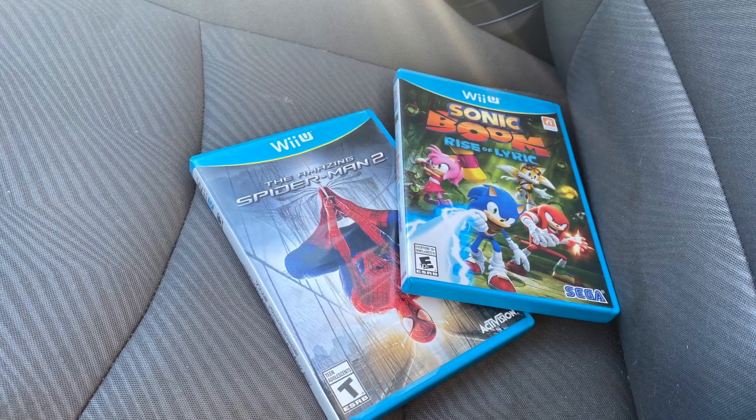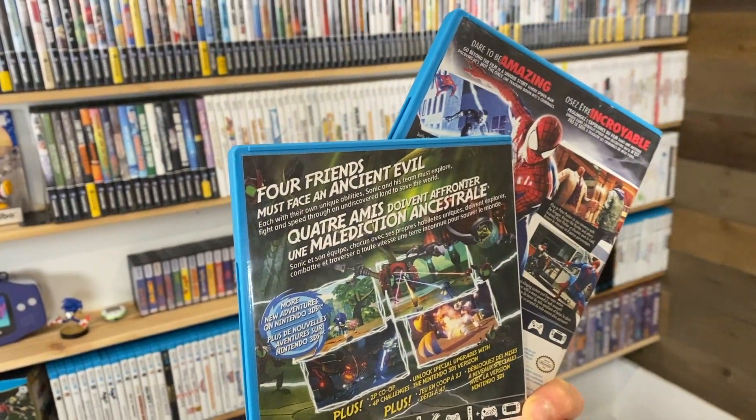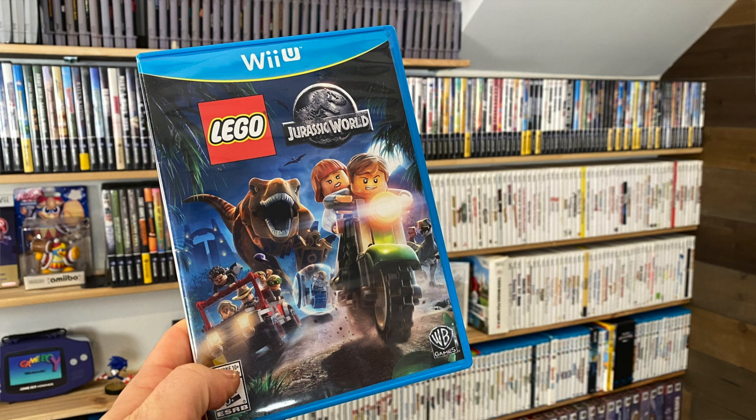More games on my quest to complete the North American Wii U library — probably what I'm hunting for most right now alongside N64. I got a bunch of stuff this week: two games from the same seller — Sonic Boom: Rise of Lyric and The Amazing Spider-Man 2 — both of which I didn't have in my Wii U collection, so I was absolutely stoked to add those. I still don't have Amazing Spider-Man 1, which I think is a little pricier. Also picked up Lego Jurassic World on the Wii U.